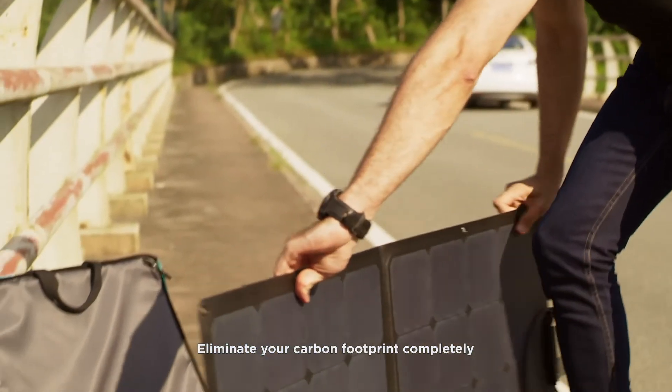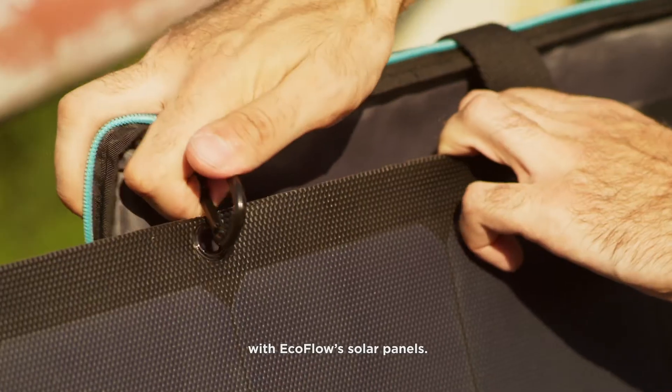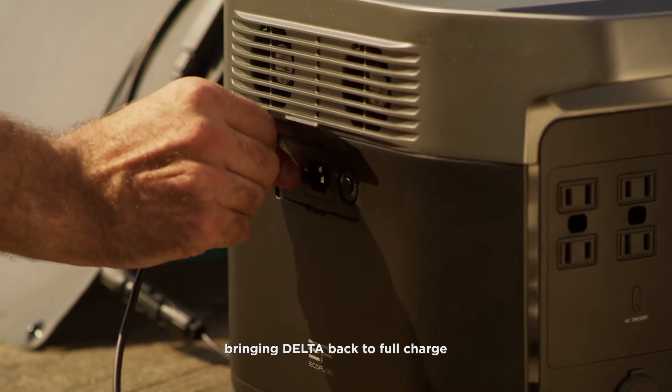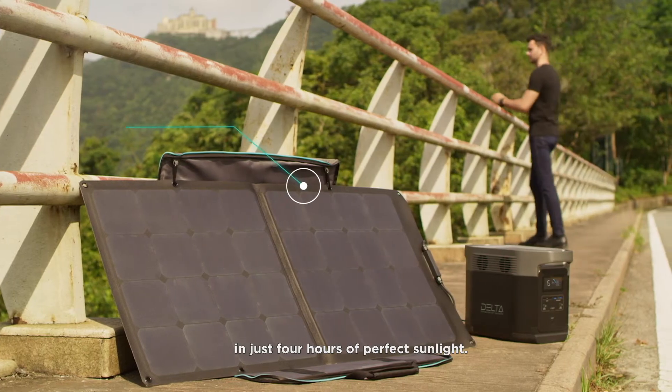Eliminate your carbon footprint completely with EcoFlow solar panels. You can chain your panels together, bringing Delta back to full charge in just four hours of perfect sunlight.